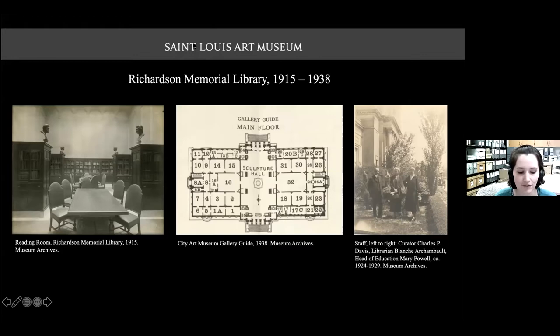Three galleries on the main floor of the building were converted for use as a library — the original numbered galleries five, six, and seven, as seen in the center gallery guide map. The Richardson Memorial Library officially opened on April 18, 1915, with 5,000 volumes, including architectural books from the library of Russell Sturgis. Blanche Archambault, formerly the librarian of the St. Louis School of Fine Arts, served as the City Art Museum's first librarian from 1910 to 1937. Mary Powell was actually the first art librarian at the St. Louis Public Library's central branch, another Cass Gilbert design building. Archambault's retirement in the 1937–1938 period coincides with the next chapter of the library's history.